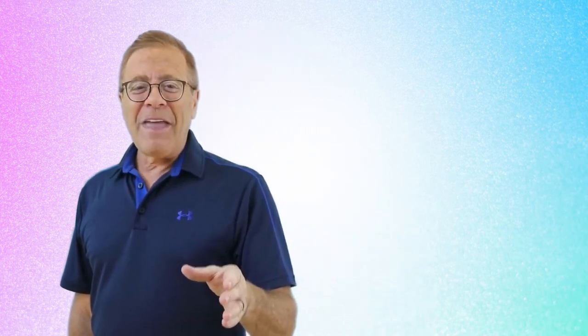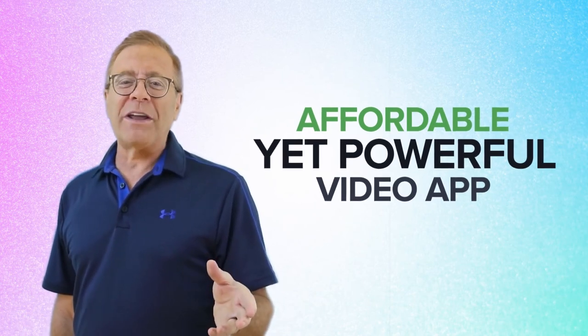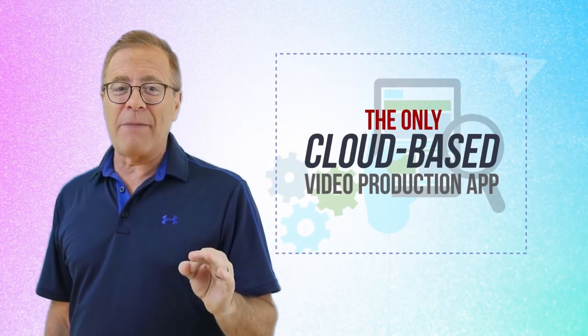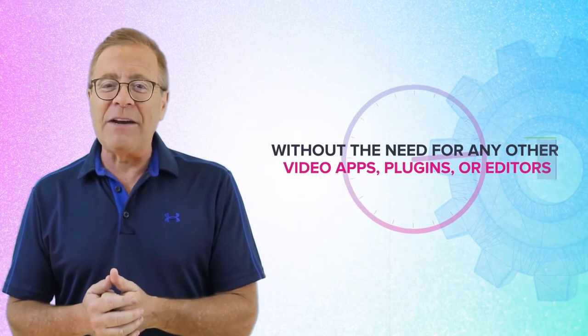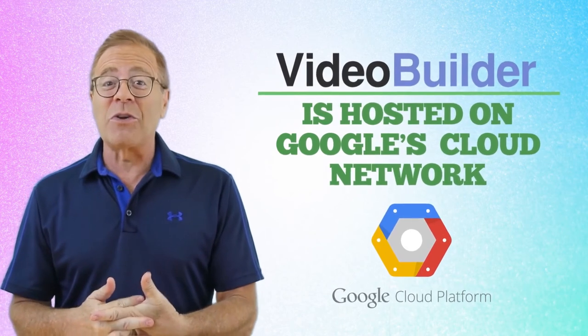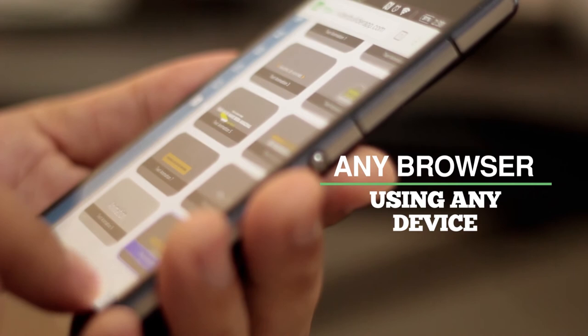Pretty cool, right? If you've been checking out the market for an affordable yet powerful video app, I think you'll agree Video Builder is the only cloud-based video production app that allows you to build incredibly powerful, high-quality real-time 3D animation videos within minutes — without the need for any other video apps, plugins, or editors. Video Builder is hosted on Google's state-of-the-art cloud network, so there's nothing to install or update ever. Just securely access Video Builder through any browser, using any device — even your tablet or smartphone — and you're ready to rock.